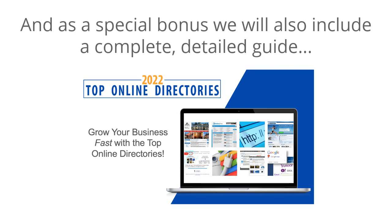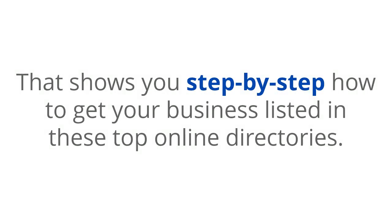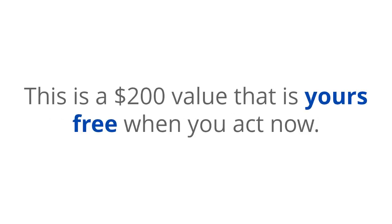And as a special bonus, we will also include a complete, detailed guide that shows you step-by-step how to get your business listed in these top online directories. This is a $200 value that is yours free when you act now.